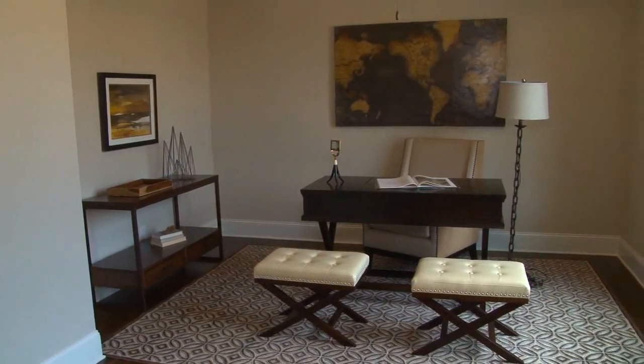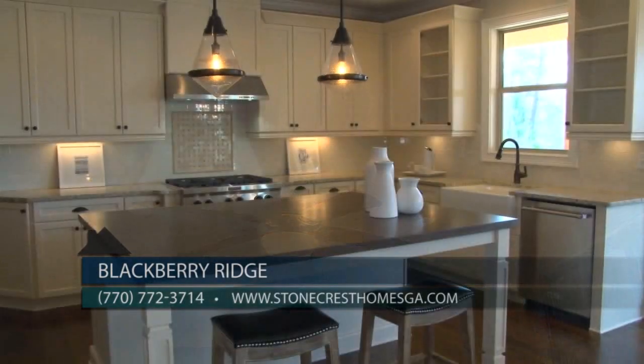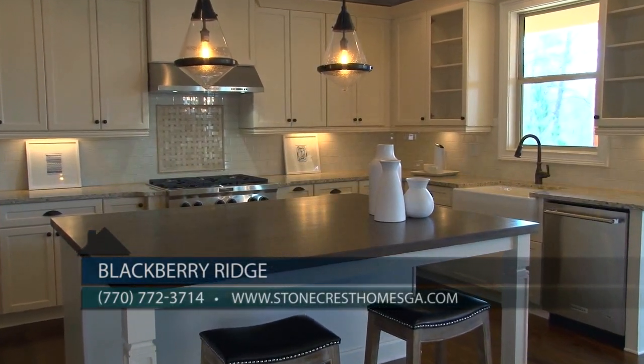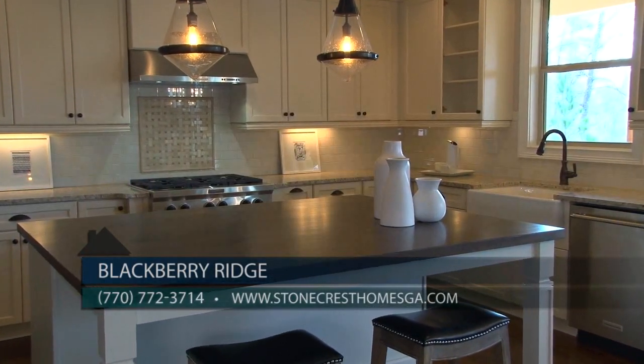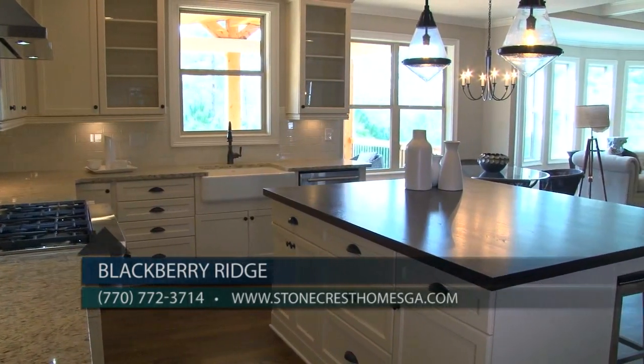The front living room or office features coffered ceilings and double French door entry. Stonecrest award-winning kitchen designs feature a large stained wood island with storage, granite countertops, designer lighting, and easy access to the covered porch.